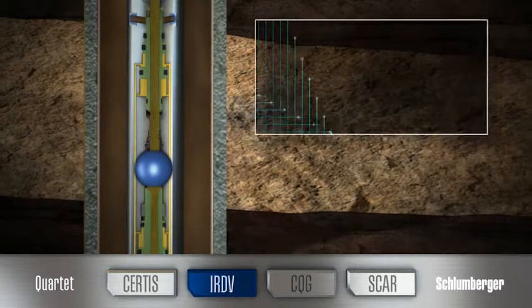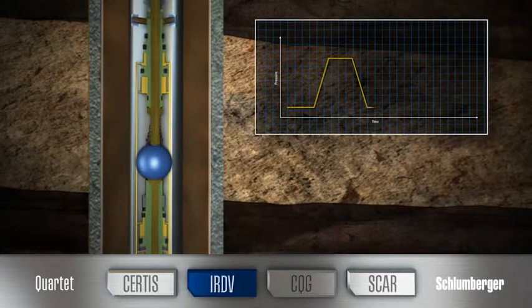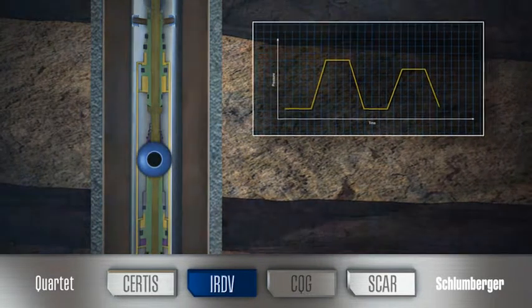Low pressure pulses in the annulus enable you to operate both valves independently with certainty, without interfering with the operation of other tools in your test string.